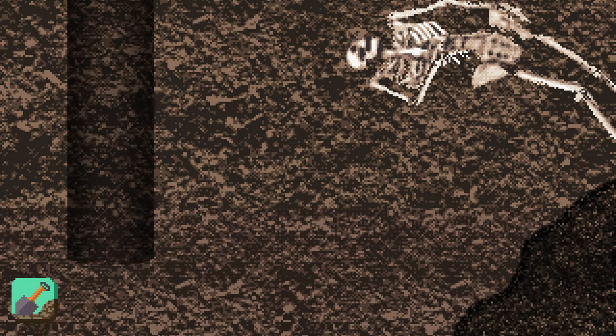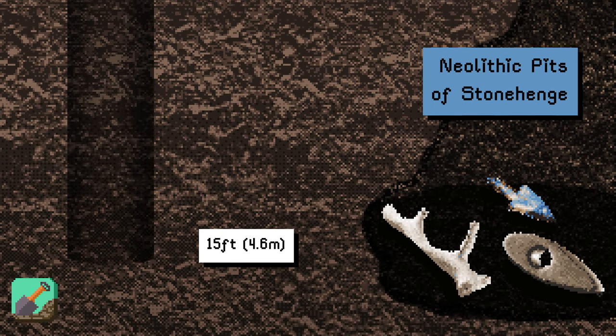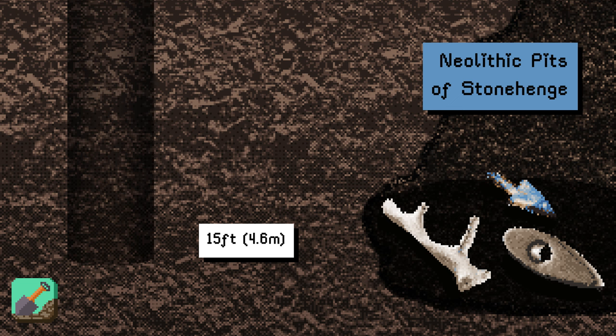At 15 feet, we reach the Neolithic pits of Stonehenge. Dug by prehistoric people with tools made of stone, wood, and bone, these mysterious ancient pits have no clearly understood purpose.